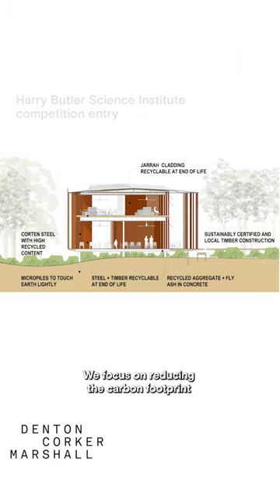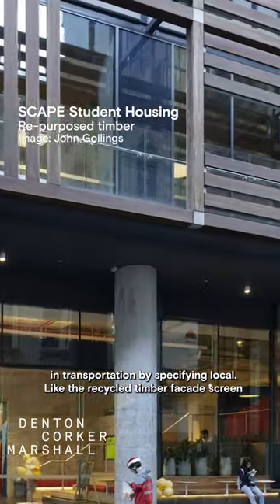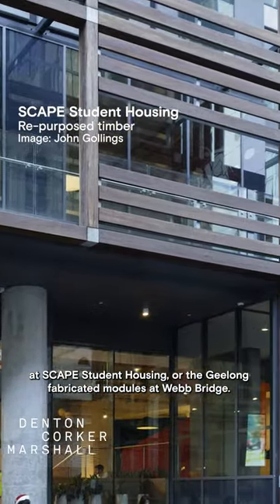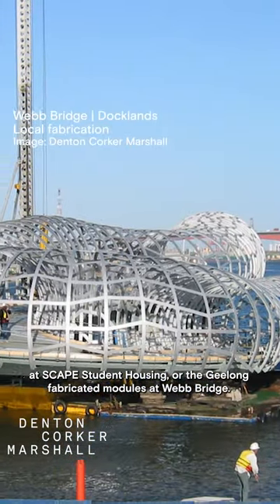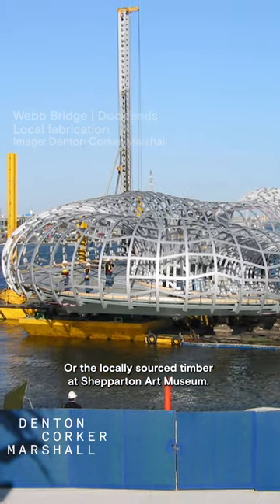We focus on reducing the carbon footprint in transportation by specifying local, like the recycled timber facade screen at Skate Student Housing, or the Geelong fabricated modules at Webbridge, or the locally sourced timber at Shepperton Art Museum.